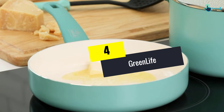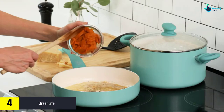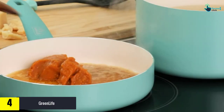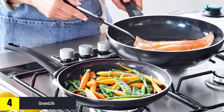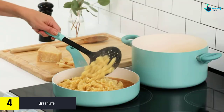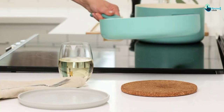Moving on at number 4, we have the GreenLife. Besides 4 basic kitchen utensils, the GreenLife collection also includes 3 frying pans (4-inch, 7-inch, and 9.5-inch), 2 covered saucepans (1-quart and 2-quart), a 5-quart covered stock pot, a 2.5-quart covered sauté pan, and a 7-inch stainless steel steamer.